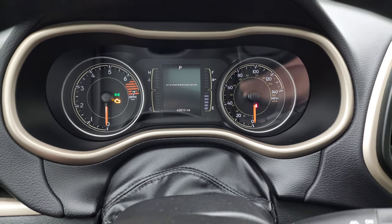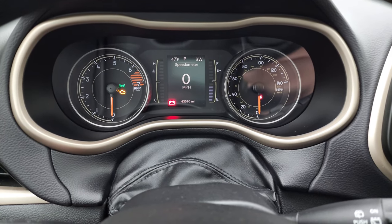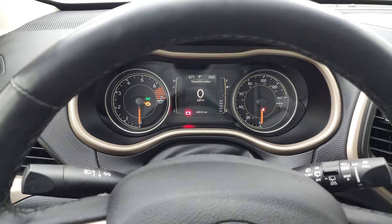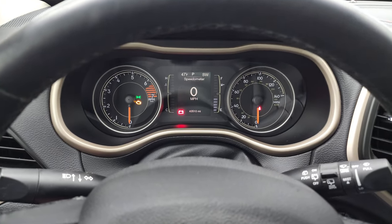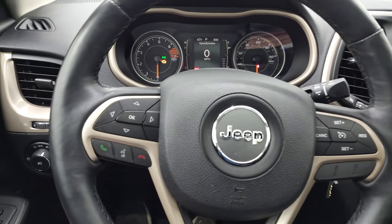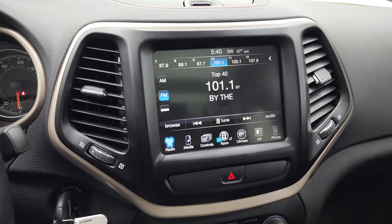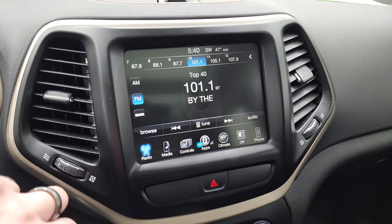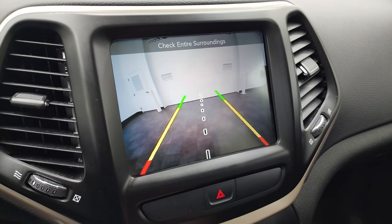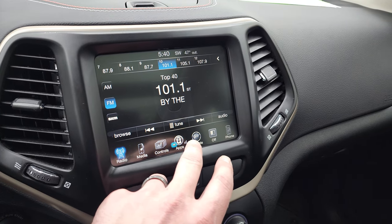Hopping inside, we get the Jeep animation on startup. This one has 43,510 miles. You do get the digital speedometer, compass, and outside temperature display, and the instrument cluster is very nice and clean. The heated leather-wrapped steering wheel telescopes nicely and has cruise controls on the right, Bluetooth and information center controls on the left, and audio controls in the back. This one comes with the 8.4 radio with AM, FM, and SiriusXM capabilities, as well as heated seat and heated steering wheel controls.